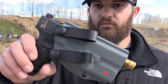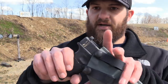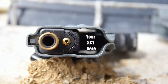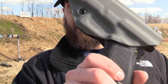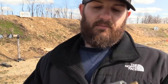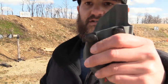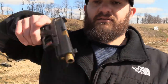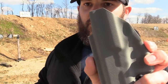This one is a 4 o'clock carry with two pull dots. It is not a tuckable holster, but here we have accommodation for a light on the end of your gun — that's neat. The trigger guard is completely shrouded; cannot get to that thing, guaranteed. It also has the two pull dots and a raised sweat guard, and it's open at the front for ease of holstering.